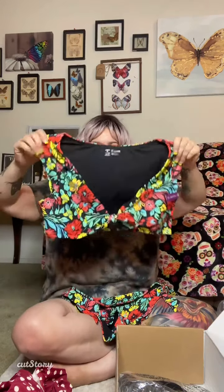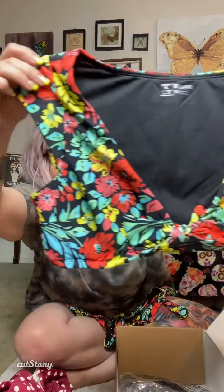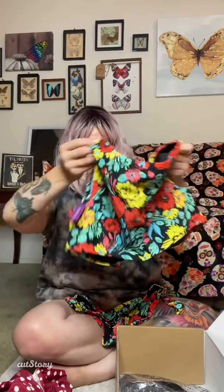So I got a two-piece. It's like a little top — isn't that adorable? Look at that. And then the back — the top is an extra large. And then these are the bottoms, and this is an extra large, with little cute ties on the side.